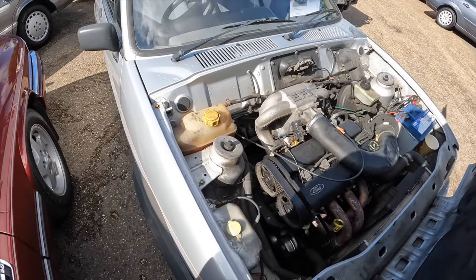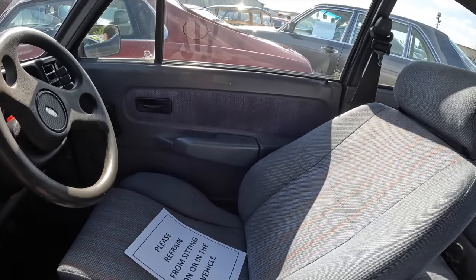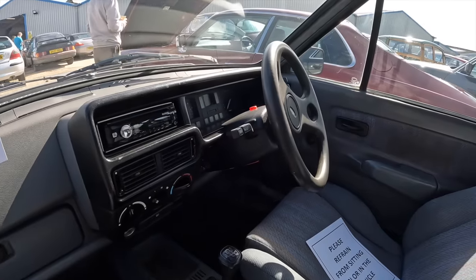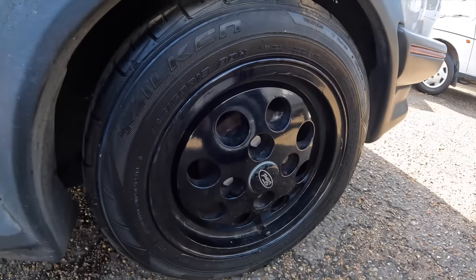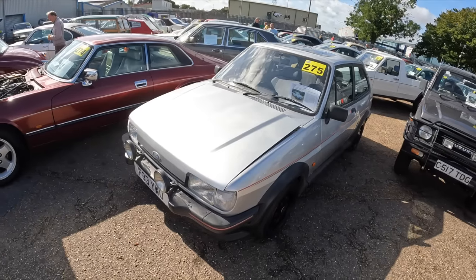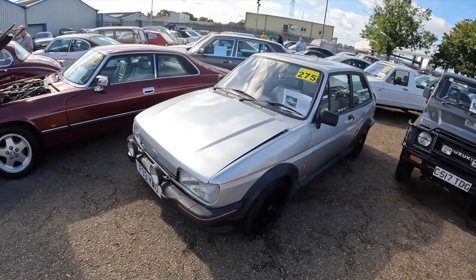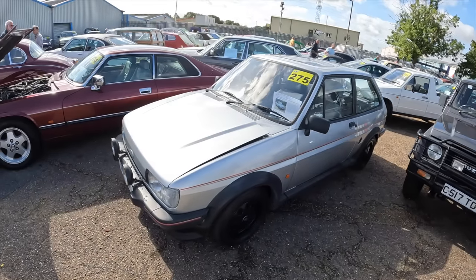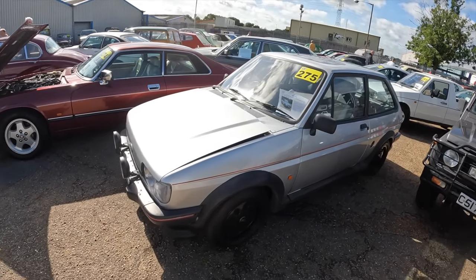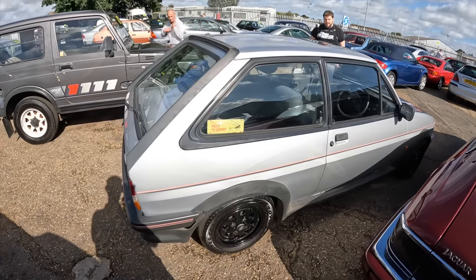Inside we have all the XR2 features including the seats, door cards, and steering wheel, all upgraded from the standard Fiestas. It's got its original Pepperpot wheels painted black. Overall the Mk2 Fiesta XR2 isn't in bad condition — it's starting to go on top of the sunroof and just the tiniest bit on the scuttle — but it does have MOT until May 2024. The estimate on the XR2 is £3,500 to £4,500.